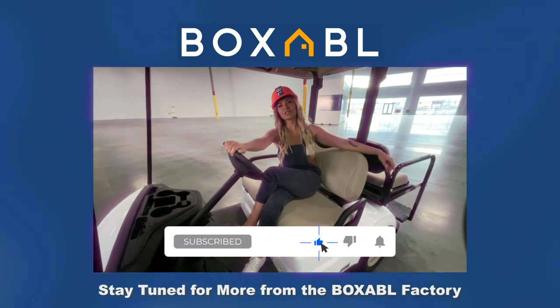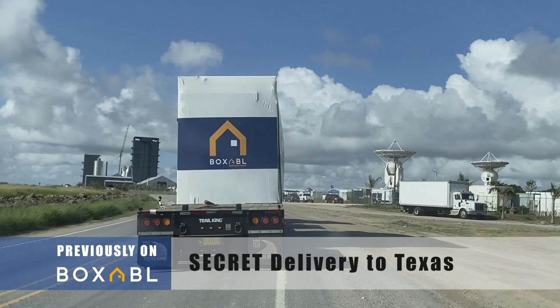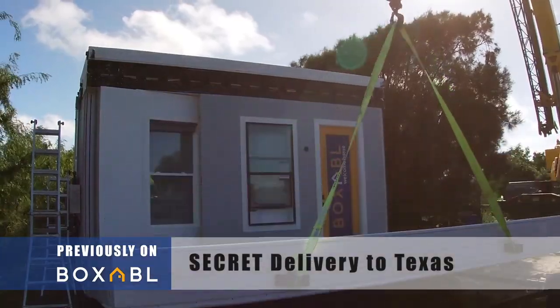If you want to learn more, go to Boxable.com, check out our videos, our social media, and get your name on a waitlist. The burning questions that were not answered in the last Boxable video — it's pretty exciting to have these guys as our initial customer.